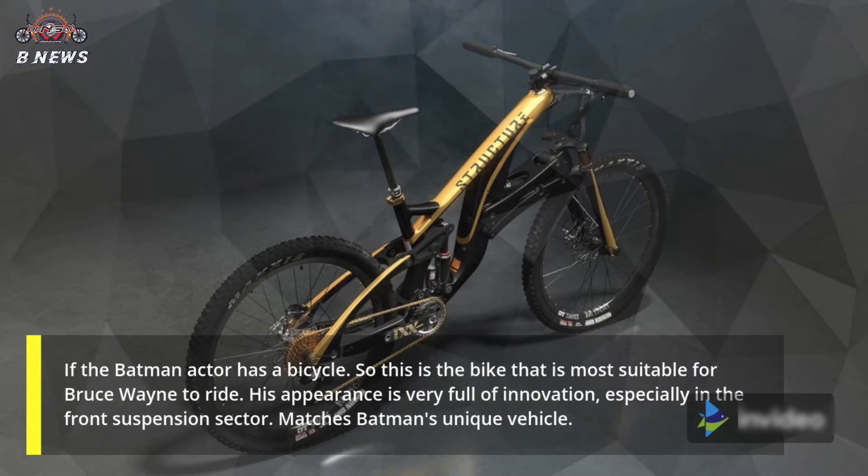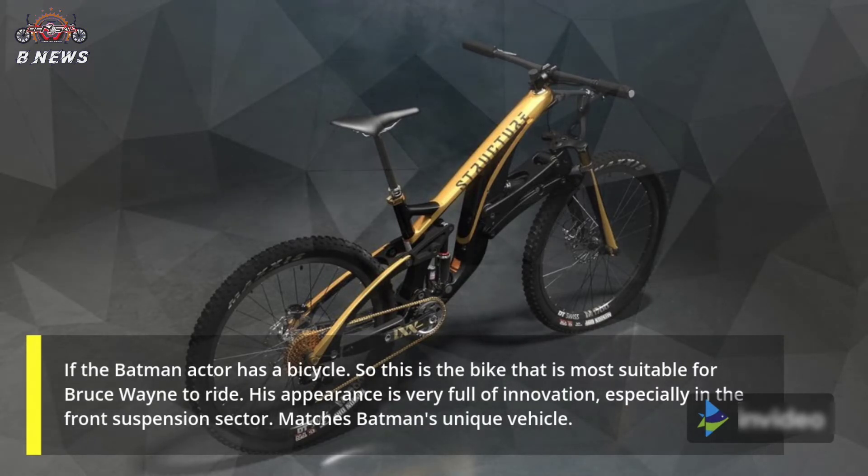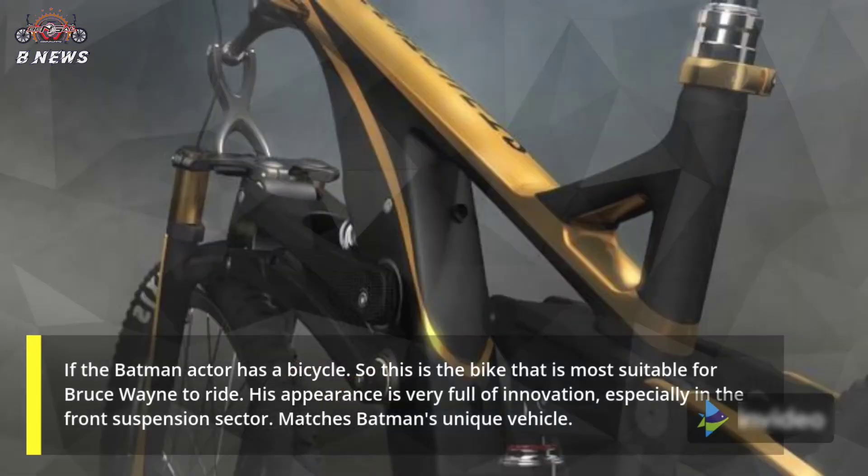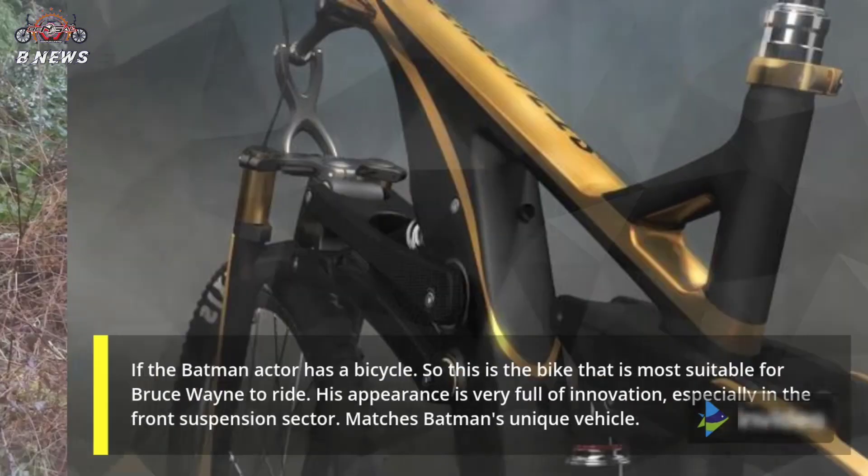If the Batman actor has a bicycle, this is the bike most suitable for Bruce Wayne to ride. His appearance is very full of innovation, especially in the front suspension sector, which matches Batman's unique vehicle aesthetic.